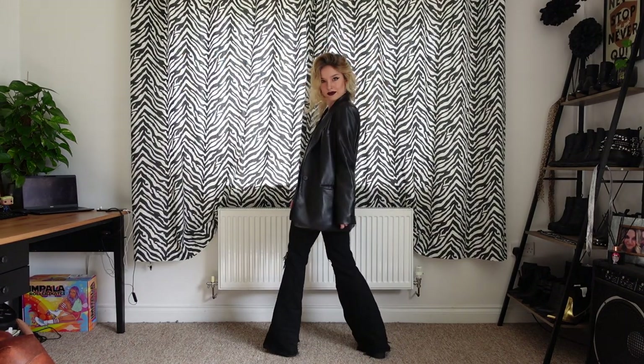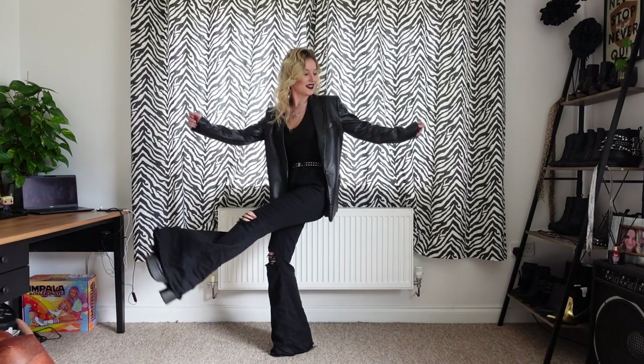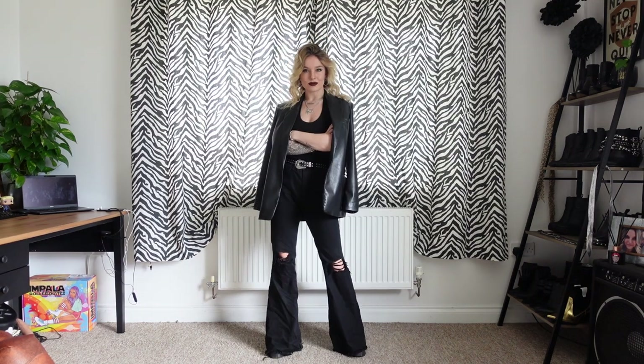Wednesday I wore my Topshop halter neck, my Pretty Attitude jeans, my Zara pleather blazer, my ASOS chunky boots, and my studded western belt.